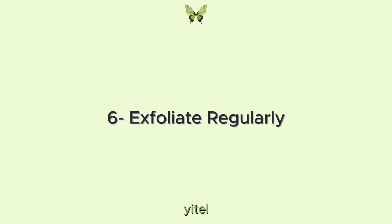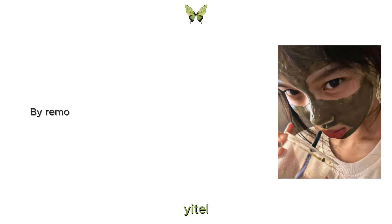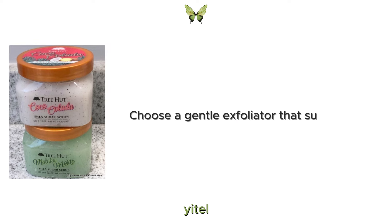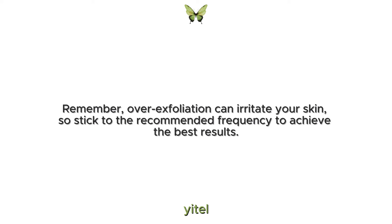6. Exfoliate regularly. Exfoliating regularly is crucial for maintaining smooth, radiant skin. By removing dead skin cells, you help unclog pores, prevent breakouts and allow your skin care products to penetrate more effectively. Choose a gentle exfoliator that suits your skin type and use it two or three times a week. Remember, over-exfoliation can irritate your skin, so stick to the recommended frequency to achieve the best results.